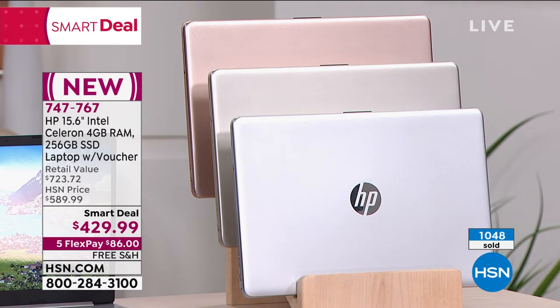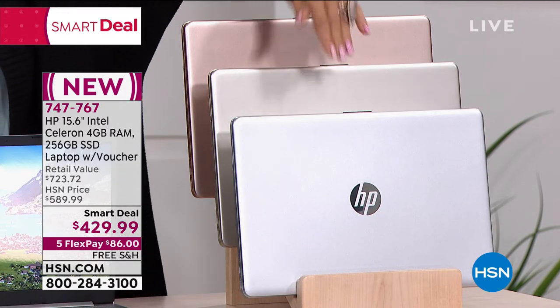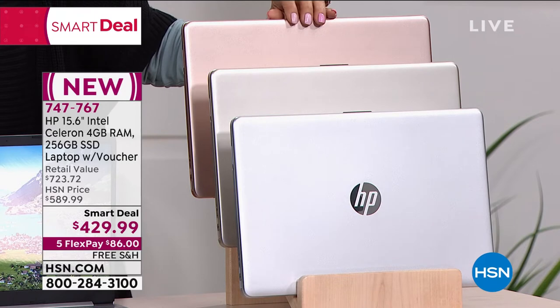You're getting all kinds of extra goodies with our voucher, which I'll get to in just a moment. This smart deal is $160 off of what any other day we will offer. This is available in silver, gold, and rose gold.